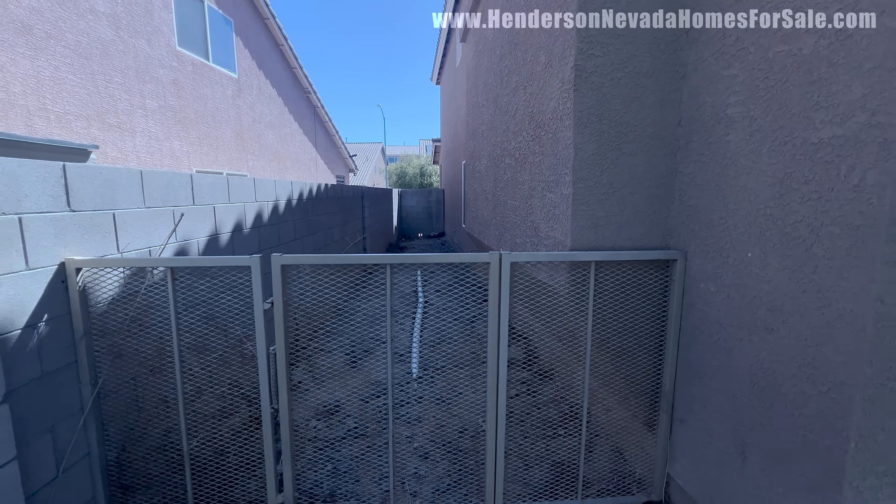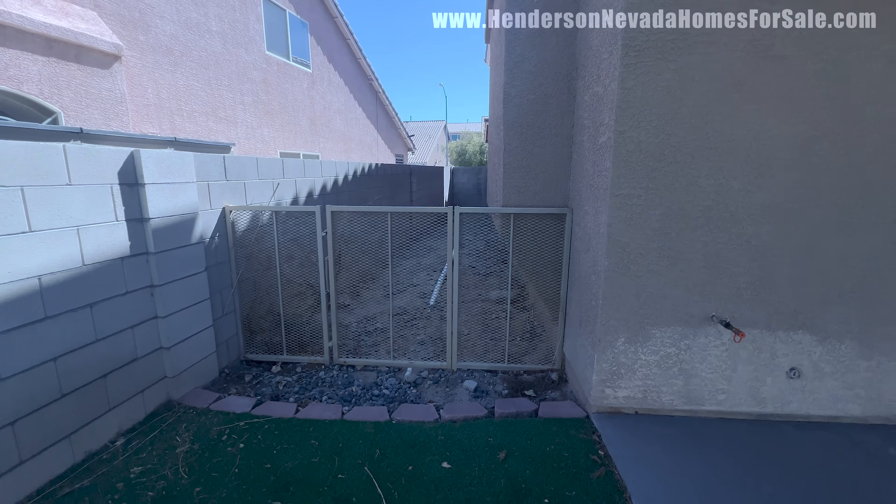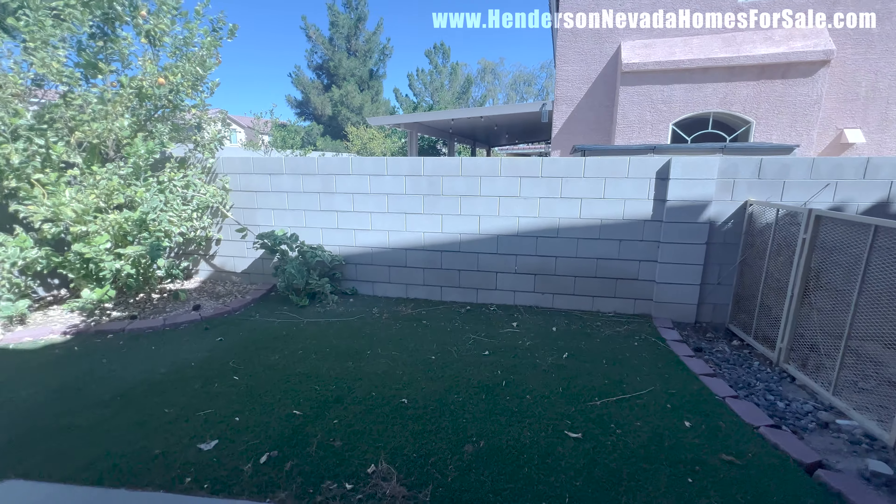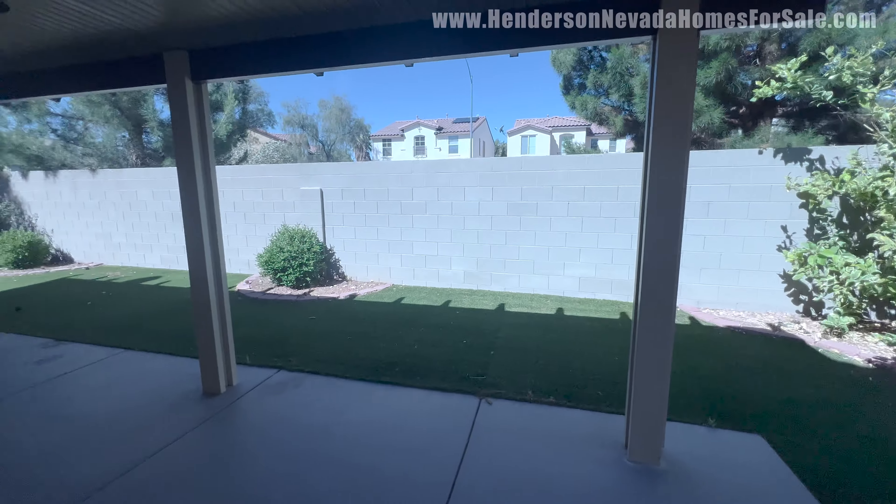They have a fence sectioning off a little side yard — like a dog run back there. You can see the drain line for the back as well. That's it — I'm Andrew Guyant. Thank you so much. I'll see you tomorrow.